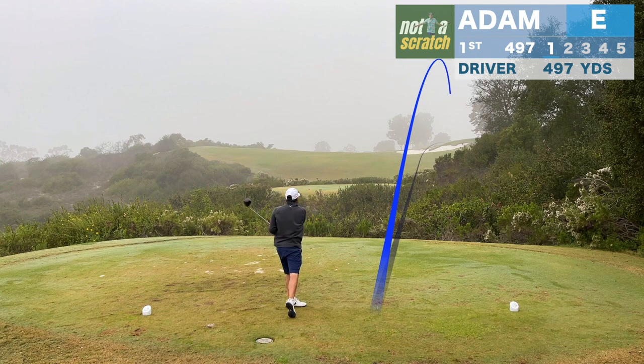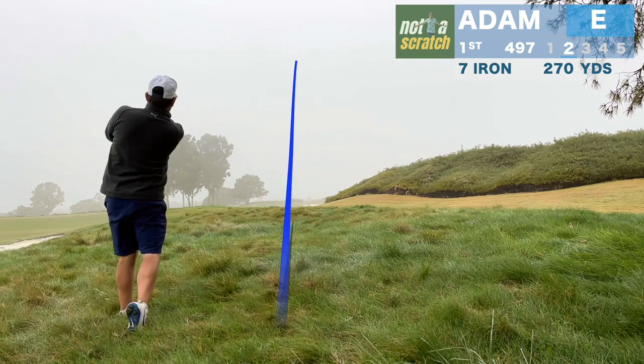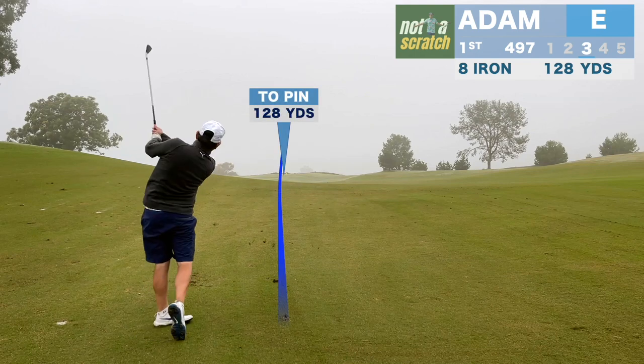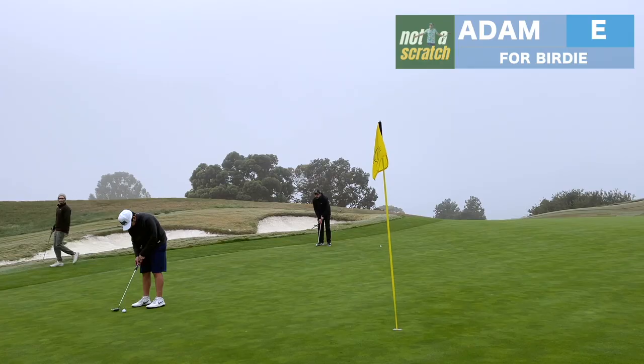My first swing on the course isn't much better. It's a stray drive that winds up in the right rough, and here the plan is just to get it back to the fairway. I have about 130 in, and this one has hit at least a groove or two low. I'm lucky that it trickles onto the green.